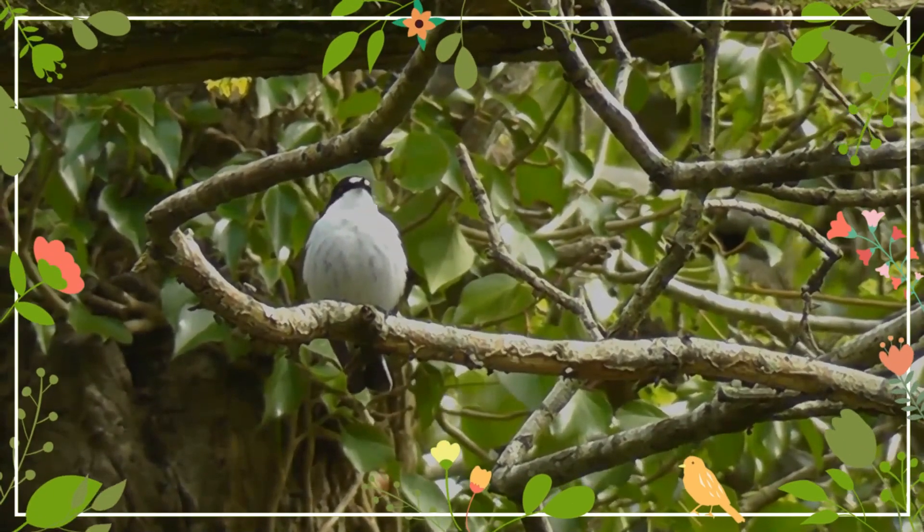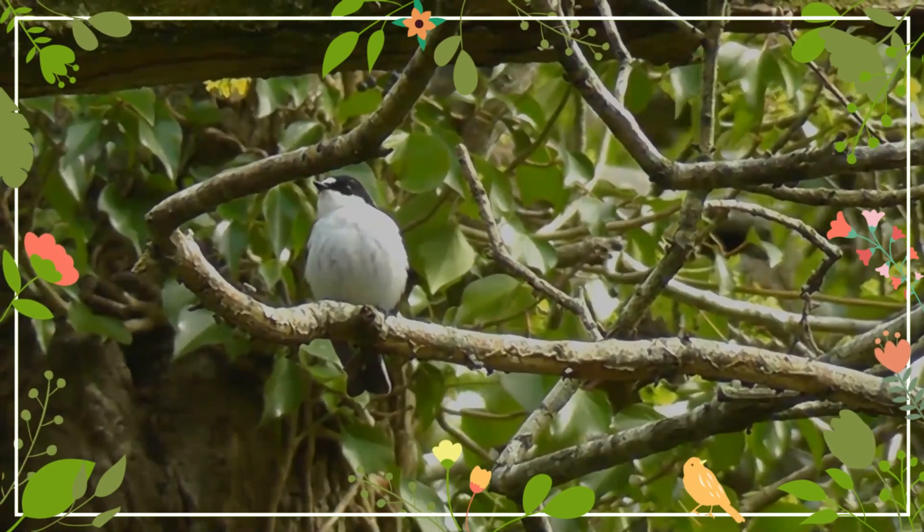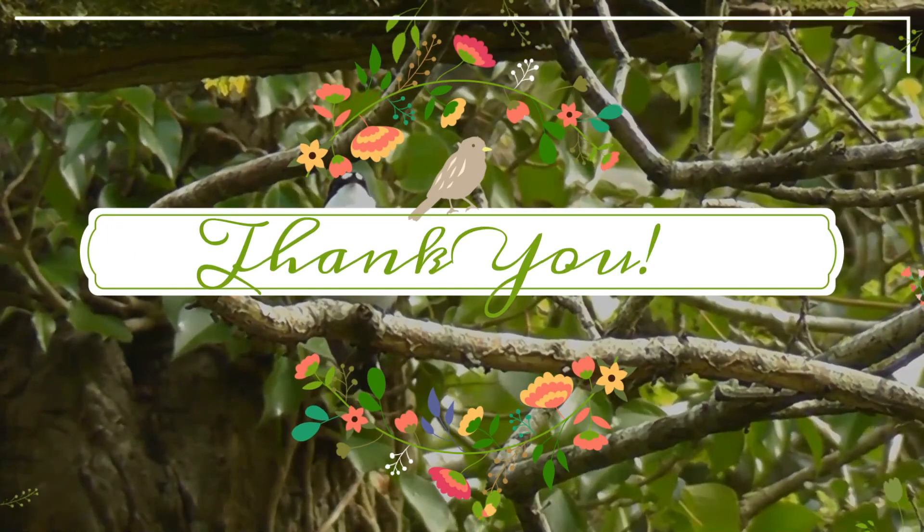That was a cool journey. Thank you for your interest in wildlife. See you pretty soon. Take care and be safe.